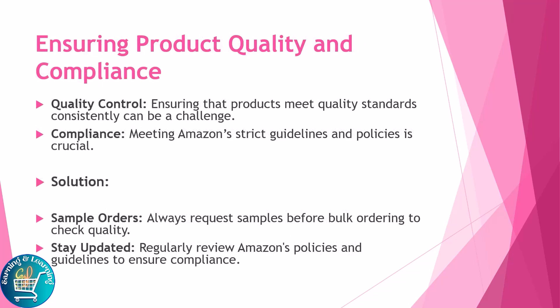Ensuring product quality and compliance is crucial. Quality control — ensuring products meet quality standards consistently — can be a challenge, and meeting Amazon's strict guidelines and policies is essential. Solutions include always requesting sample orders before bulk ordering to check quality, and staying updated by regularly reviewing Amazon's policies and guidelines to ensure compliance.